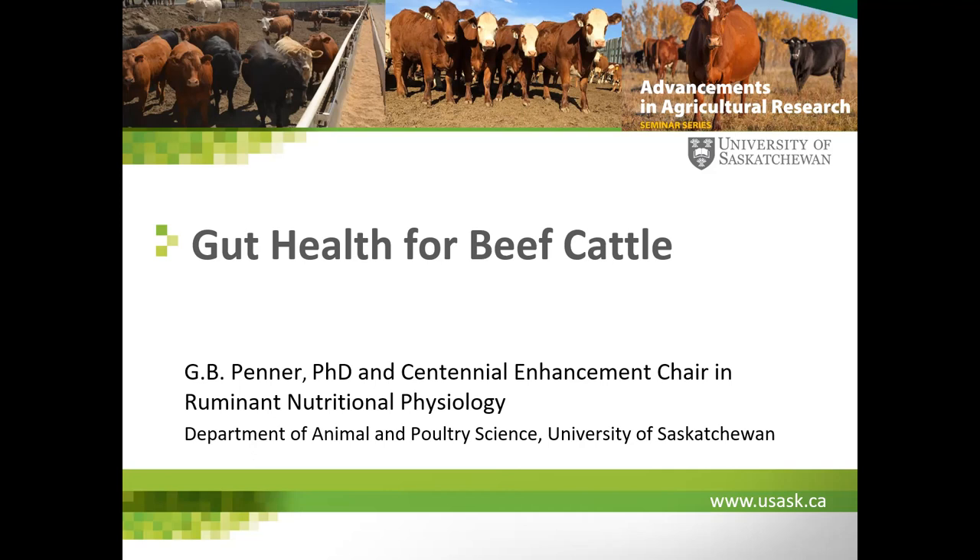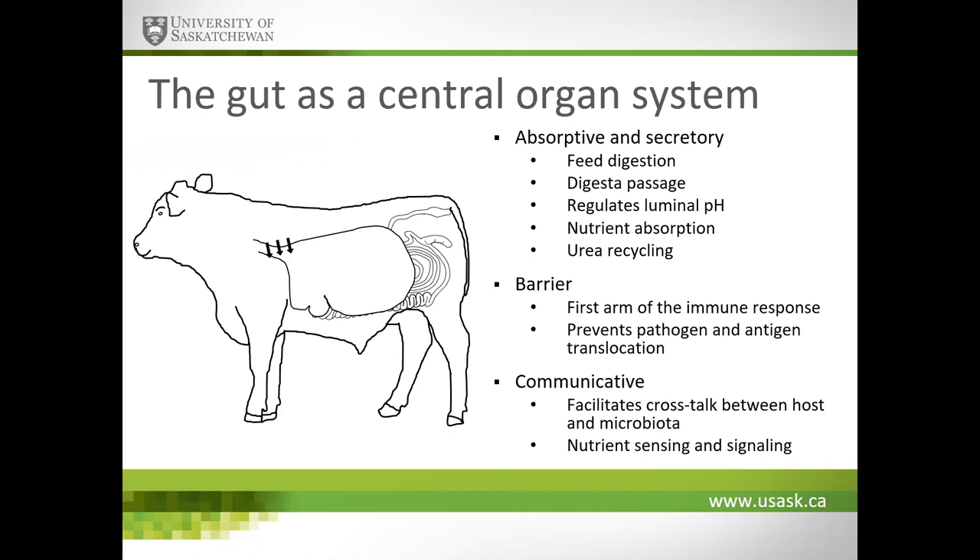Thank you, Trevor. Thanks everyone for coming both in person and online. Today I want to share some of the work we've been doing on gut health for beef cattle. The gut is a central organ system — it is a critical absorptive and secretory organ system, so it's critical for feed digestion.